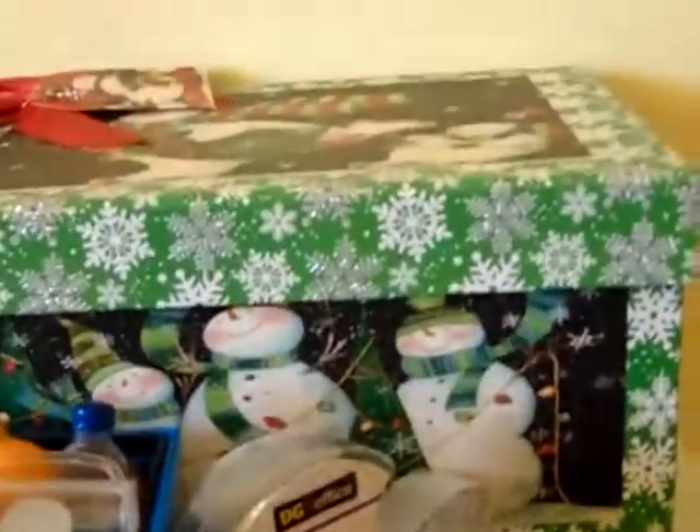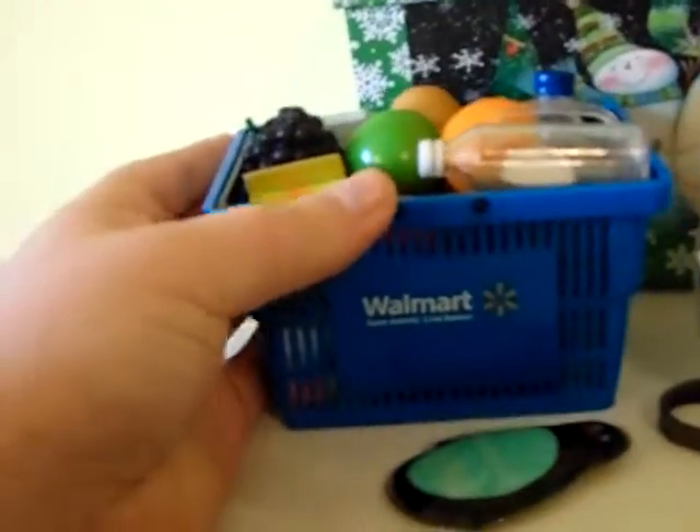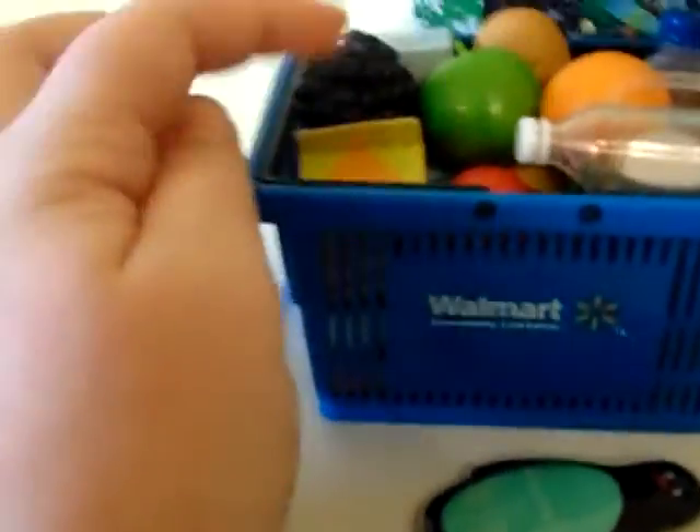So I put my stuff in this organizer — it's super awesome, I love how it works. I have this Christmas box that stores most of my big accessories, or accessories that are in doll rooms, and then I have this mini Walmart basket with a bunch of food that came with it.